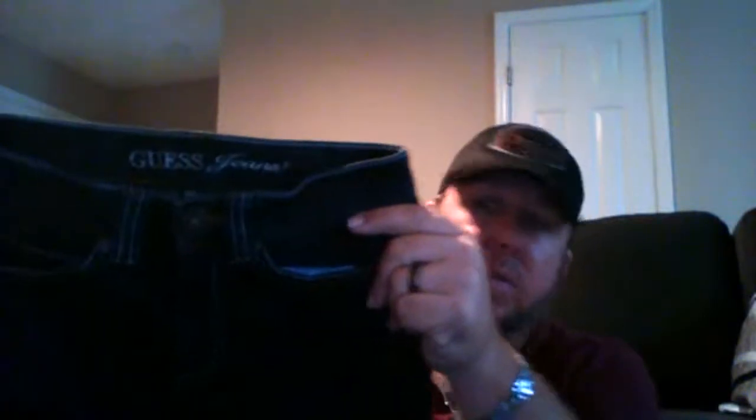Next we have a pair of Guess jeans listed for $24.95 and $5.75 for shipping. These are really nice jeans — they look like they've probably never been worn or washed. They're in really, really nice condition, almost mint perfect, and pretty cheap for Guess jeans.